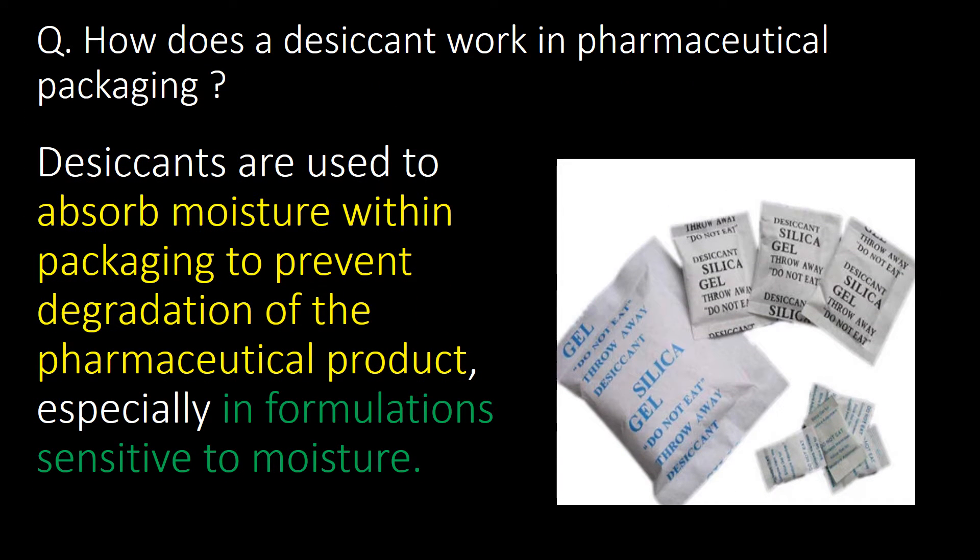How does a desiccant work in pharmaceutical packaging? Desiccants are used to absorb moisture within packaging to prevent degradation of the pharmaceutical product, especially in formulations sensitive to moisture.